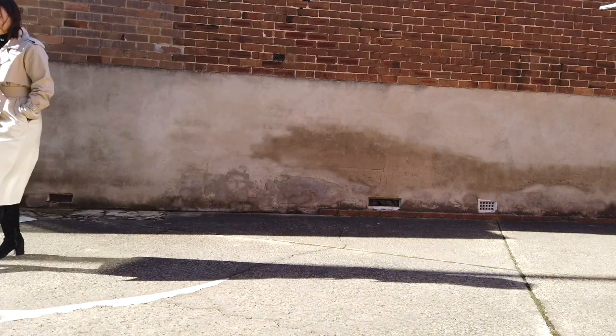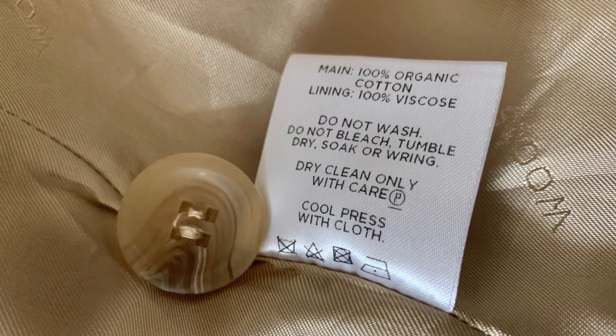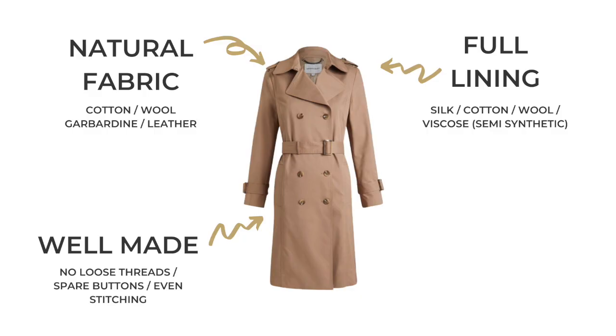Make sure you can actually look after the garment for its lifetime. Check if it's dry clean only and whether you have a dry cleaner nearby that you trust. Also look for little signs of quality: does it come with a spare button? Are the seams finished? Are there any loose threads? If there's any beading or embroidery, check it's all finished off nicely before purchasing. You don't want a timeless piece like this to fall apart way before it needed to.